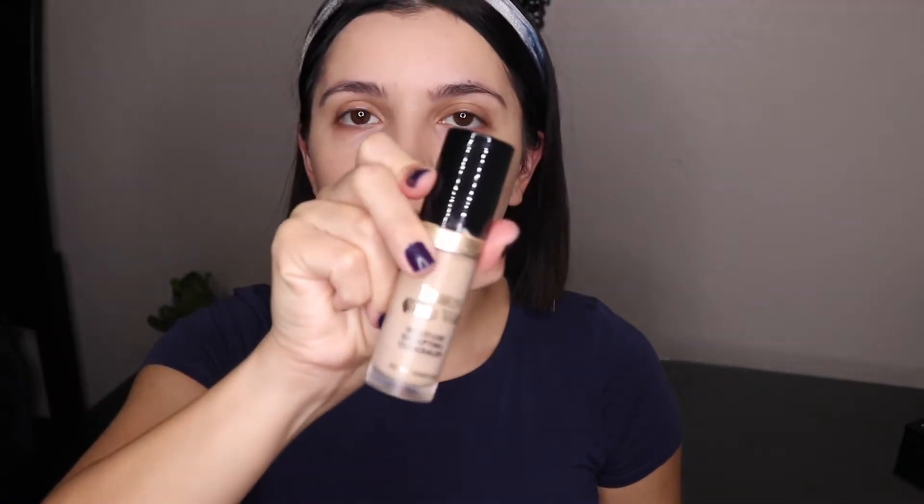Now I'm going to take my Born This Way concealer and apply that under my eyes. I'm going to take that on my eyelid as well to prep it for a little bit of shadow that I'm going to put on.